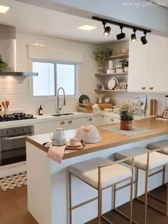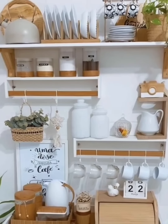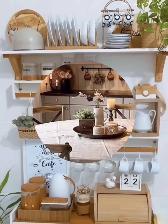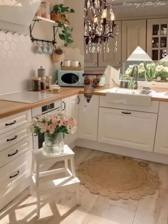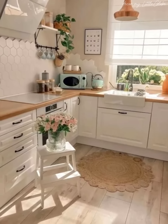This video contains a lot of great design styles that will help you while you are decorating or designing your own kitchen. Watch this video till the end, don't forget to like, subscribe, and share your thoughts in the comments below. Stay tuned for more inspiring content — until next time, happy decorating!